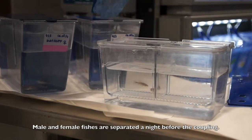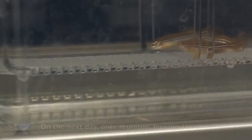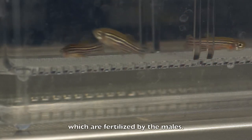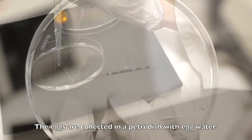Male and female fishes are separated until the coupling. On the next day, once reunited, females lay eggs which are fertilized by the males. The eggs are collected in a petri dish with egg water.